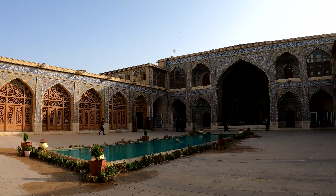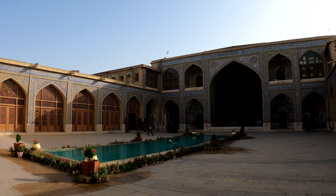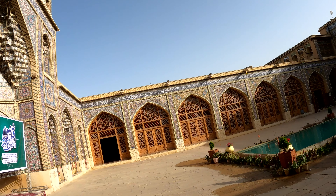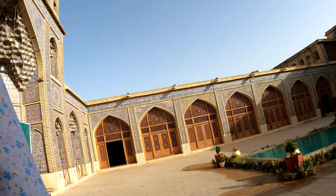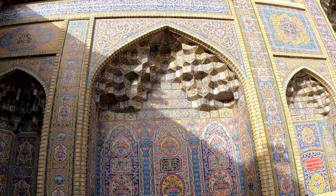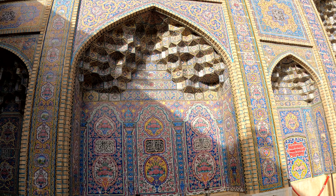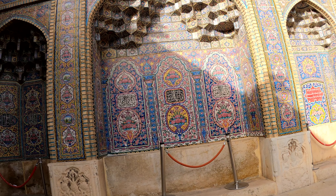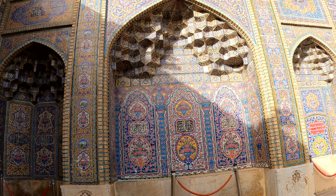This mosque is called a pearl of art because of its beauty and its muqarnas. Muqarnas are the decorative honeycomb-like three-dimensional shapes you see in the ceiling and arches — completely unique to Persian architecture. You can also see muqarnas in shrines like Imam Reza. It's one of the most important elements of traditional Persian architecture.